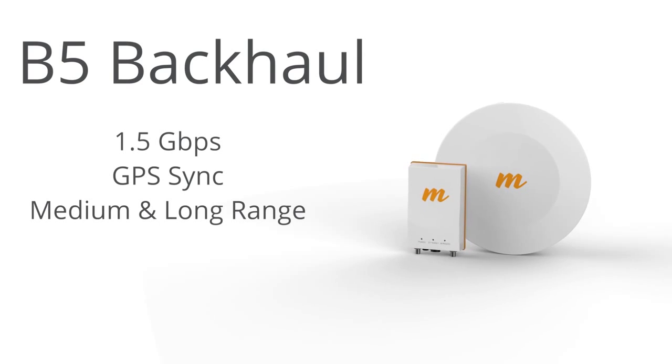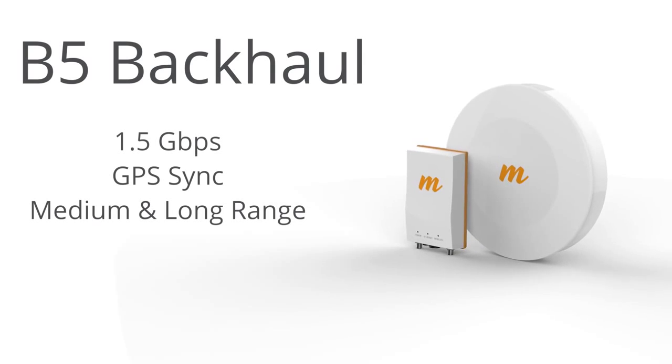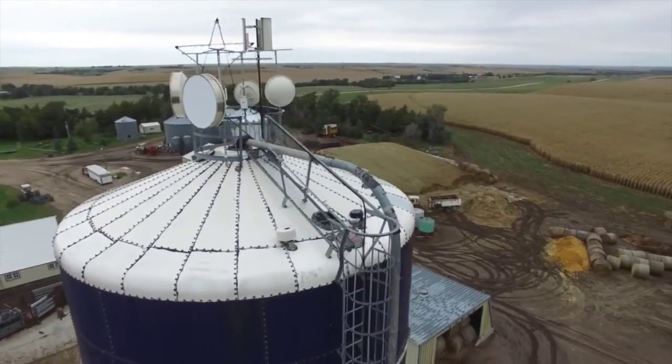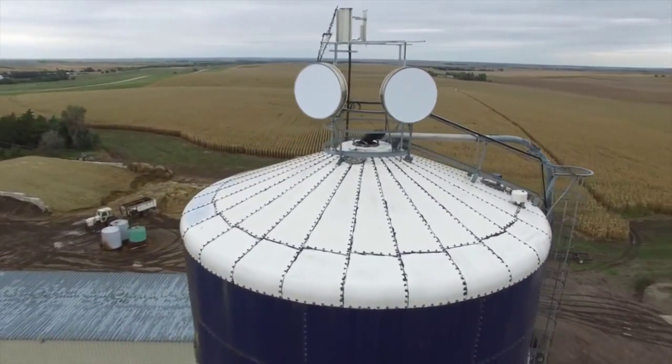At Mimosa, we started out by building the B5, the world's fastest unlicensed backhaul radios with amazing GPS sync and innovative interference resiliency capabilities. These fabulous products allow ISPs to get significantly more bandwidth out of the spectrum with backhaul co-location.